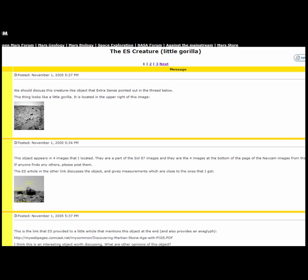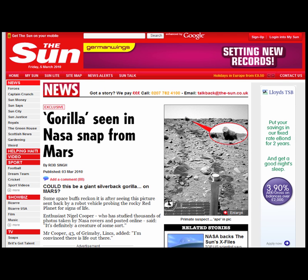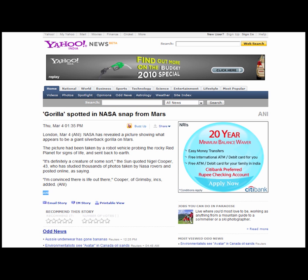This story first appeared, as far as I can find, in November of 2005 on a forum called MarsRoverBlog.com, where someone said this looks like a gorilla on the horizon. A couple of years later, there's a YouTube video by MarsRocks999 who just zooms in and out of this picture, colourised to look slightly Martian — again the same picture with a gorilla sat on the rim of a nearby crater. In March 2010, the Sun newspaper picked it up with a quote by apparent space enthusiast Nigel Cooper saying this is definitely a creature of some sort. Yahoo News then syndicated it in India saying NASA has revealed a picture, implying NASA had only just released it — something I'll explain isn't true.